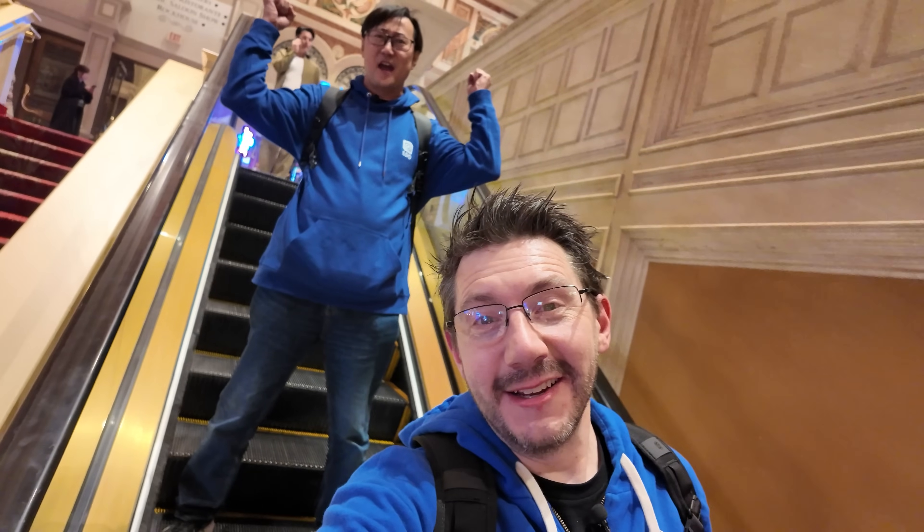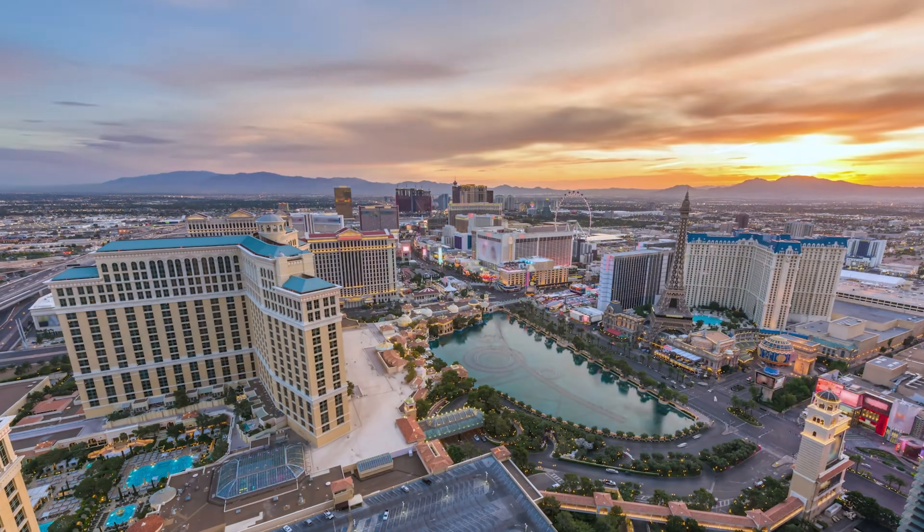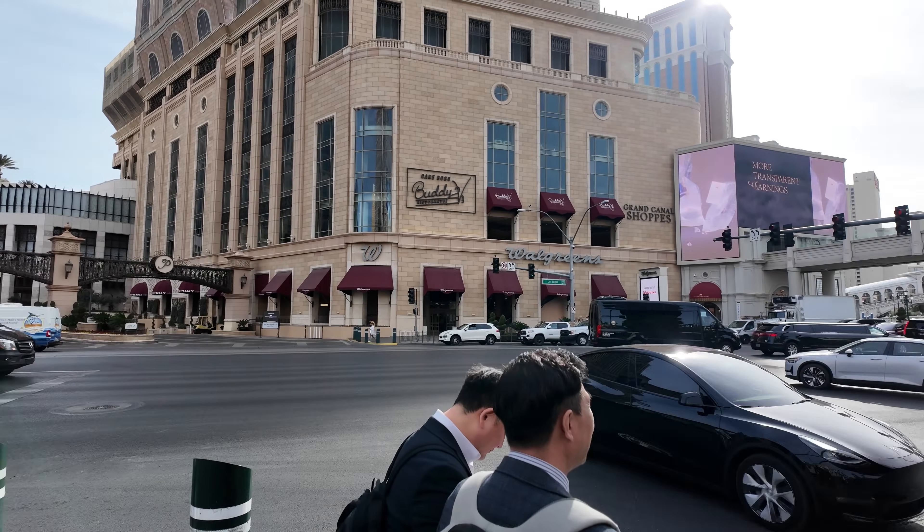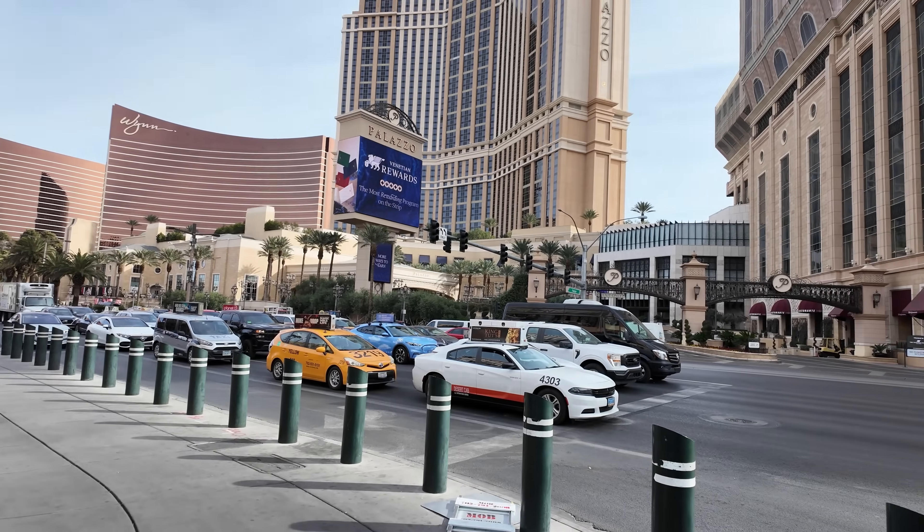My trip to CES in Las Vegas was sponsored by LDO. Hey, Jason, how you doing? Yeah, Vegas! I'm at CES, and I'm going to try to find 3D printing. I, of course, acquired some caffeine. Plus, CES is much better with friends.